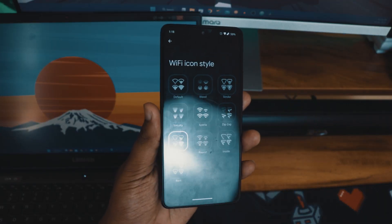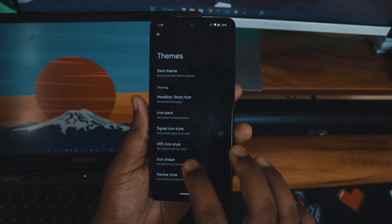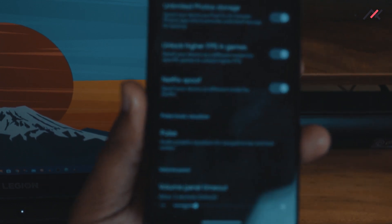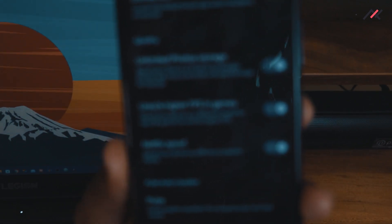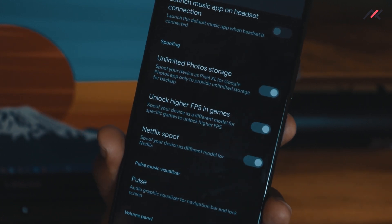Whenever EvaluationX comes up, I can list its features with my eyes closed — it has dozens of them: themes, customization, changing colors, icons in the status bar and notification shade, network monitor indicator, Game Space, advanced reboot options, an option to spoof the Netflix app, an option to spoof as a Pixel device for unlimited photo storage, and an option to enable high FPS in games. These are the major reasons I always prefer EvaluationX.